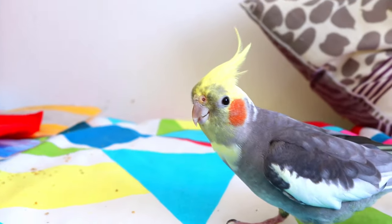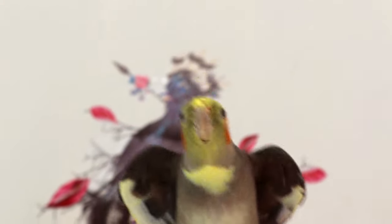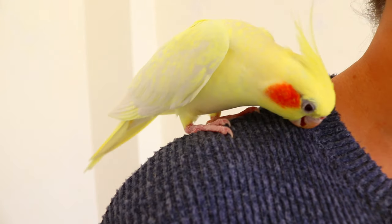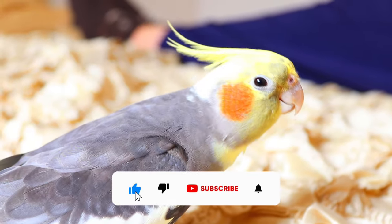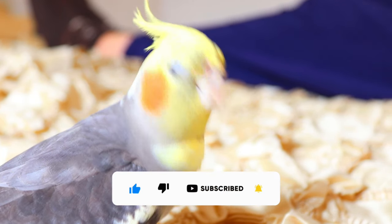Cockatiels are medium-sized birds that make lovable and intelligent pets. They are also social pets who will mimic your voice, though their vocabulary is not very extensive. They have clear speech and can be excellent whistlers, and will happily ride around on your finger or shoulder. This video will show you 9 helpful tips on how to care for your new feathered friend as a beginner bird owner.